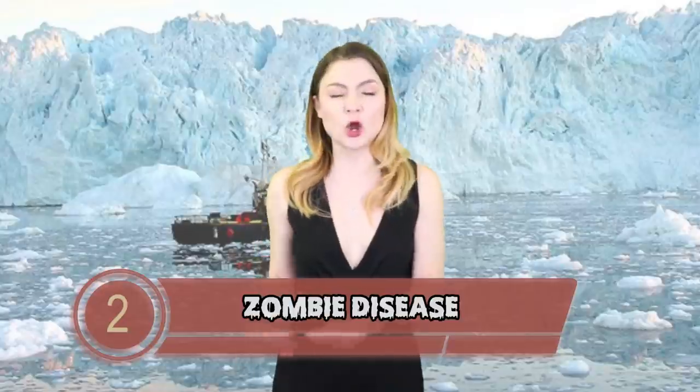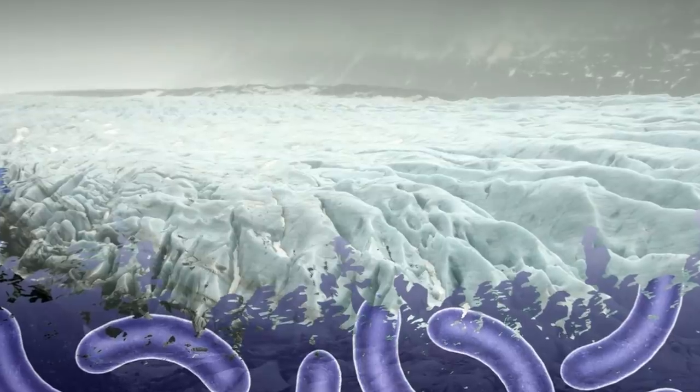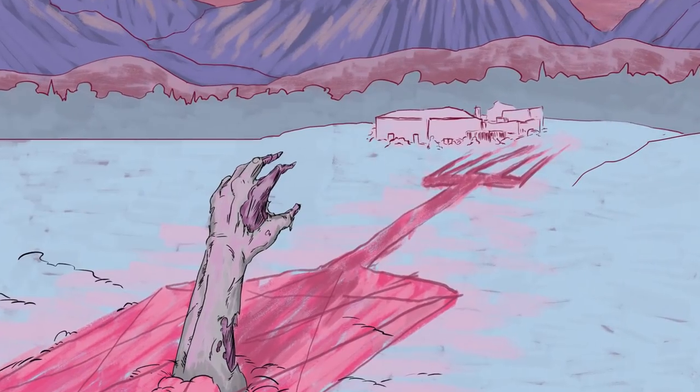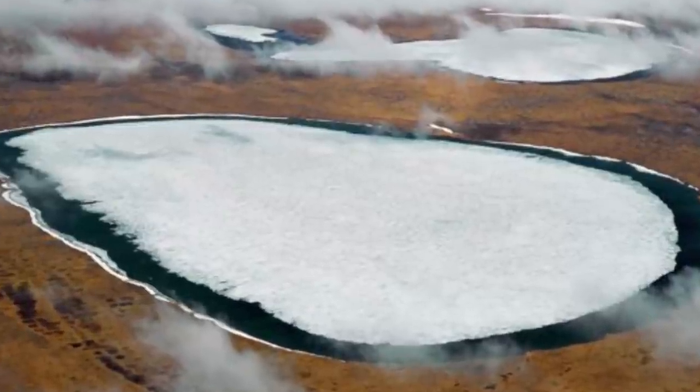Number 2 – Zombie Diseases. As global warming melts previously impenetrable ice, ancient viruses that have laid dormant for thousands of years with no modern cures are being unearthed. In 2016, a 12-year-old boy died and thousands of reindeer were culled after being exposed to thawed anthrax. Locals were baffled and then realised it was the melting permafrost exposing them to these nasties. Scientists are calling them zombie diseases because they are back from the dead. While anthrax was an issue, it wasn't the worst thing, as we know what it is and how to treat it – but scientists are more worried about the Pandora's box of disease still to come as the ice continues to melt.